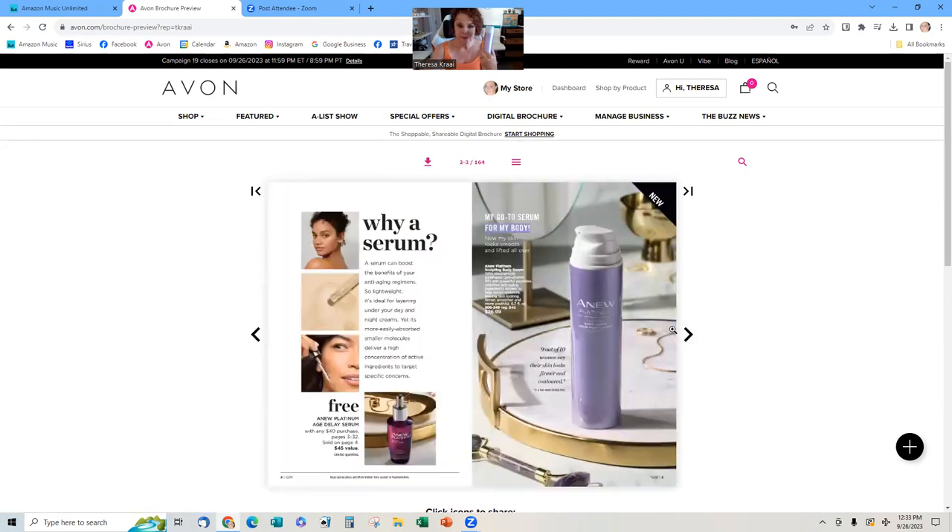The new A-New Platinum serum — I don't know if you caught my video on TikTok about this, it was kind of funny. This is a body cream that's going to help your customers with crepiness. It has a very light scent, I wouldn't call it perfumey at all. It's on sale — the intro price is $26.99, regularly $45, so your customers should get it while the getting's good. There's also a free A-New Platinum Age Delay Serum with any $40 purchase — it's a $45 value.